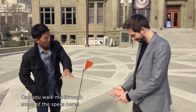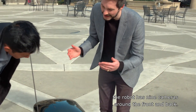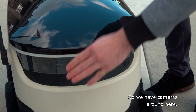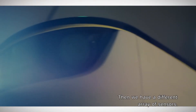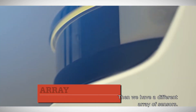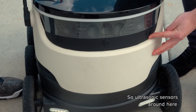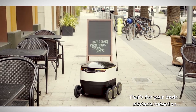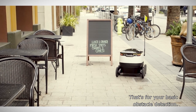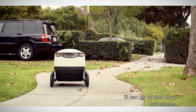So this is the robot. Can you walk me through some of the specs here? Sure. To start with, the robot has nine cameras around the front and back — we have cameras around here and cameras around the back as well. Then we have a different array of sensors, some of which you can see and some you can't. Ultrasonic sensors around here and around the sides — that's for your basic obstacle detection.